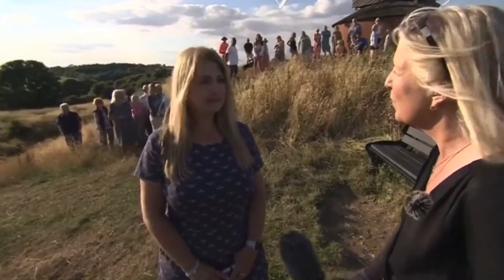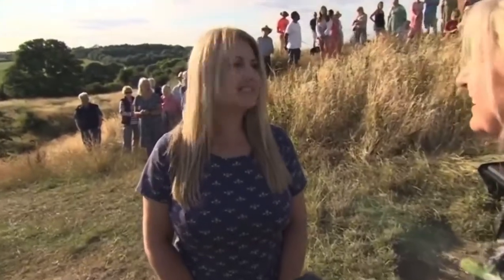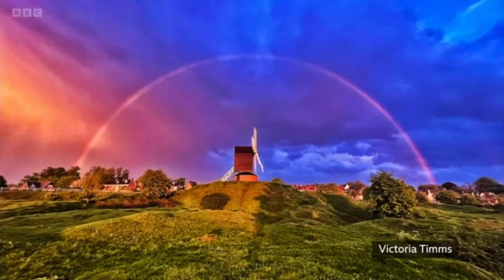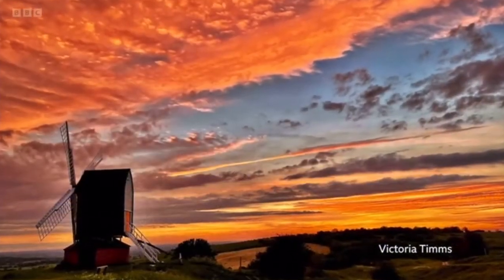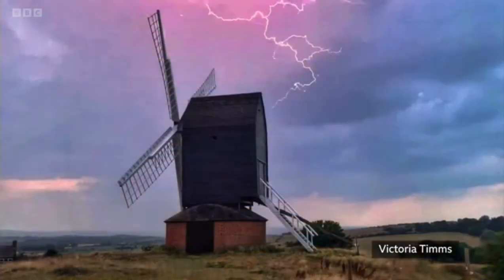And to see this windmill that you've photographed so often for us on South Today — we've seen it in all weathers and all seasons. What's it like to photograph? It's amazing. It's a really good feature for photographs. I've been lucky enough to capture a rainbow recently, and it's also good during storms and snow. It's just a great place to photograph.